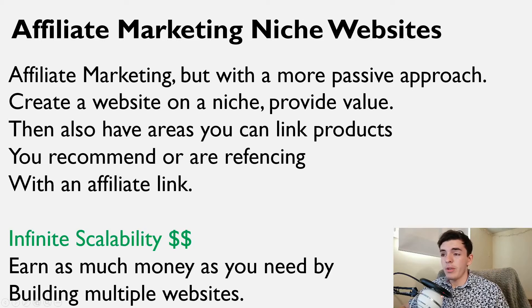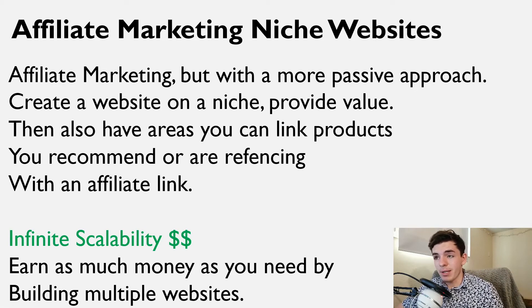The next way you can make money online is having an affiliate marketing niche website. Not just affiliate marketing where you're actively pasting links or pushing products — that's not really passive. However, when you have a niche website, it's a lot more passive because you create a website and provide value by answering questions about a topic or doing product reviews. Then once you provide that value, you can link your affiliate referral links to the things you're referencing in educational posts or products you're reviewing.